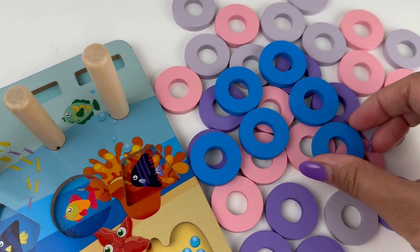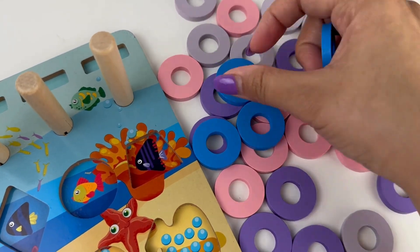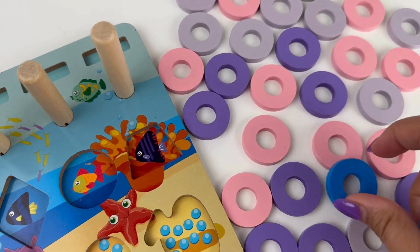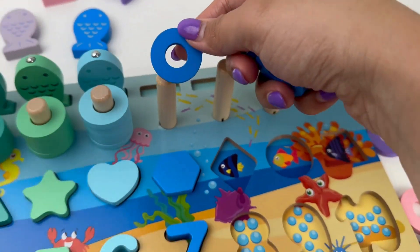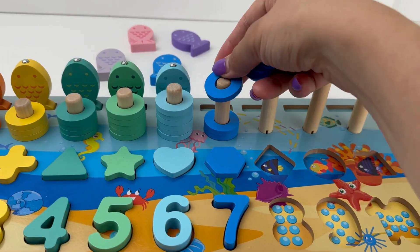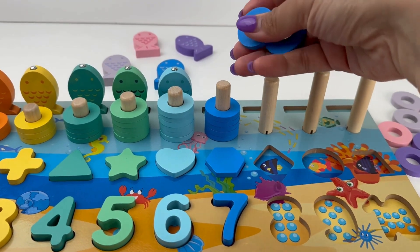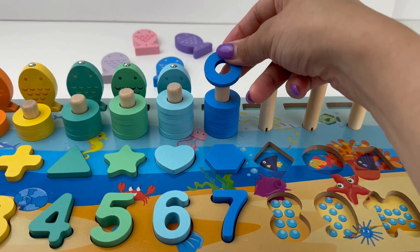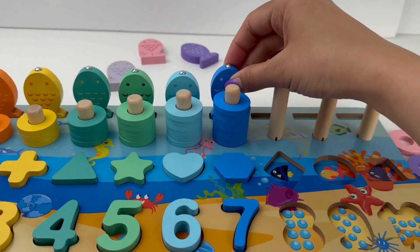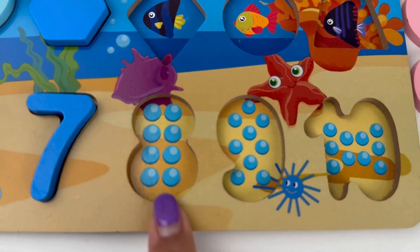Let's grab our rings. One, two, three, four, five, six and seven. One, two, three, four, five, six and seven.